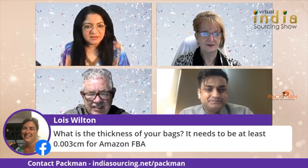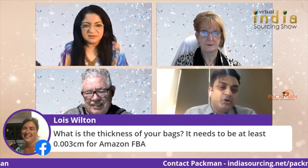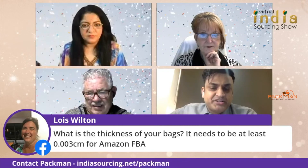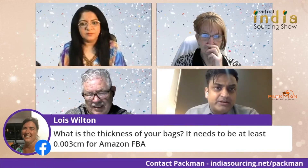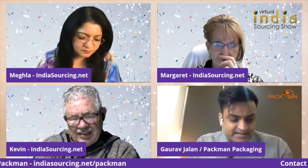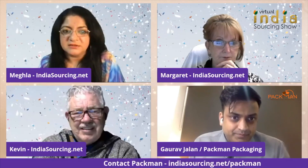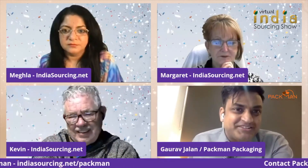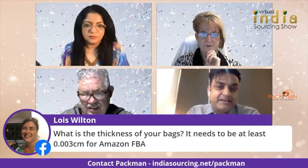Louise is asking about the thickness of bags — it needs to be at least 0.0003 centimeters for Amazon FBA. In technical language, bags are measured in microns. We are manufacturing 60-micron bags, which is 0.006 centimeters — double the thickness of Amazon's requirement. That will definitely work.